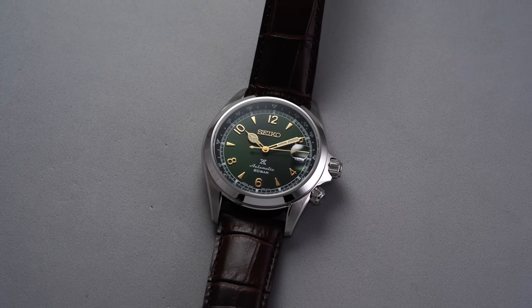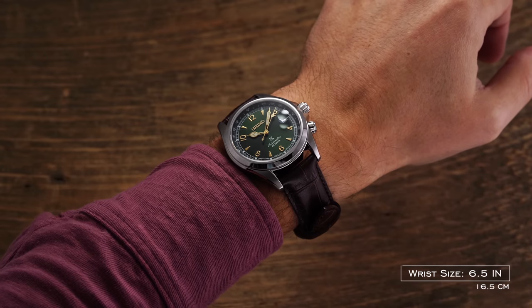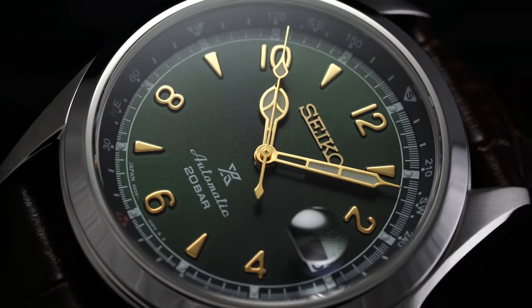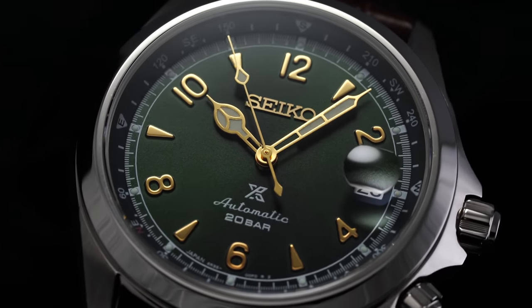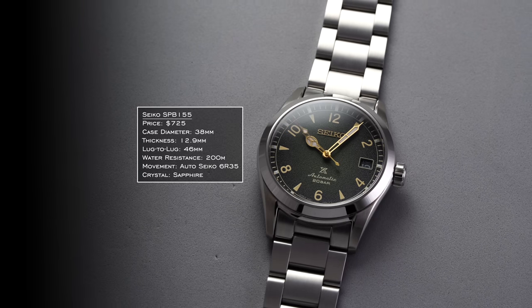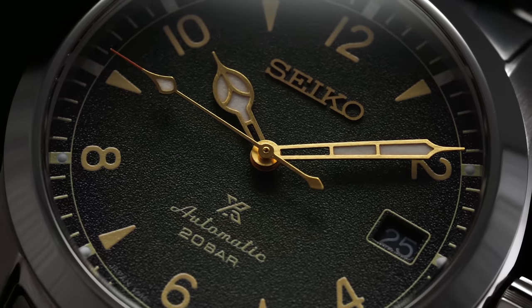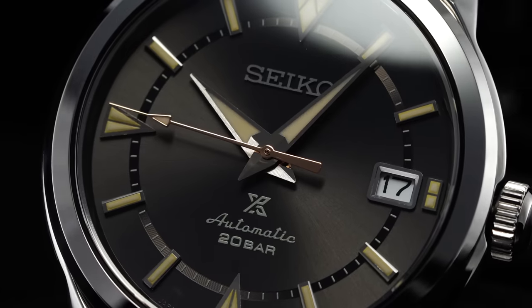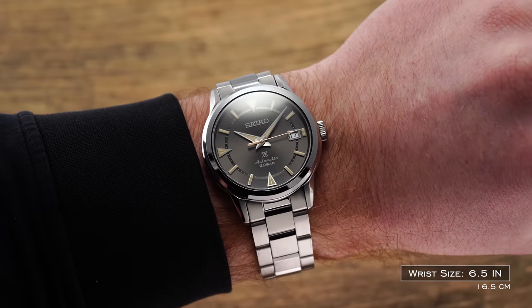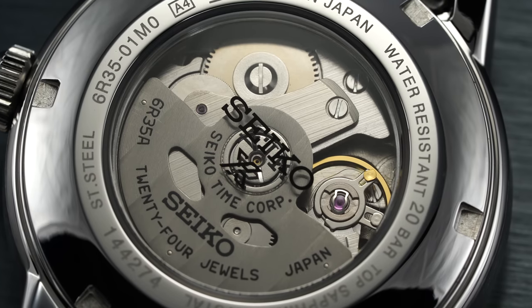Next are two field-oriented Seiko Alpinist models around the $700 price tier. I'm not looking at the SPB121 — the successor to the SARB017 — because its additional crown position and compass bezel create a different silhouette that can clash in some environments. Instead, I'm focusing on the SPB243 and the SPB155. These wear compact at around 38mm, have 200m water resistance, mirror each other in thickness, and both feature the 6R35 movement with a 70-hour power reserve.